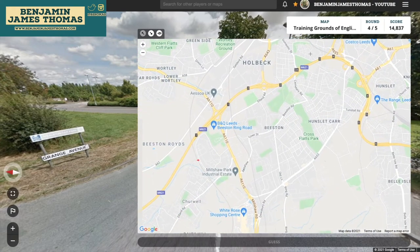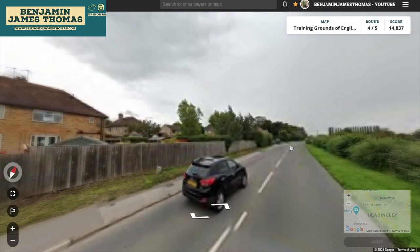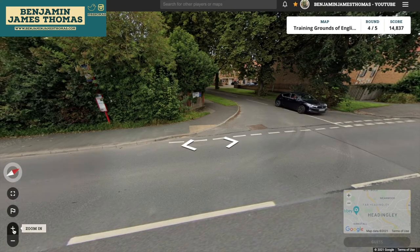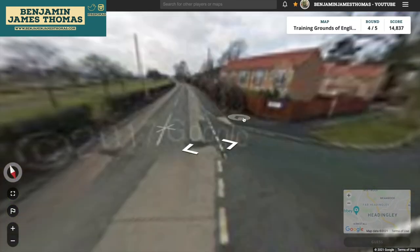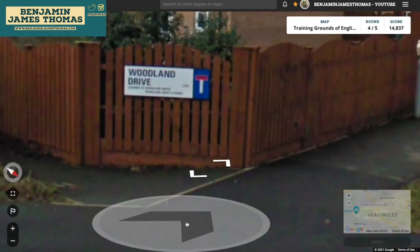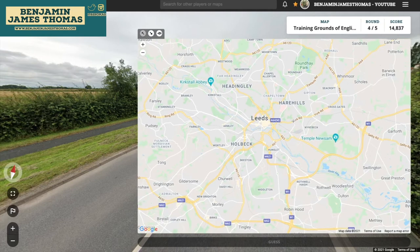Somewhere around here. Let's go down this road and see what signs we see. Does this bus stop reveal where we are? It's really difficult — another bus stop over there. There's also a sign coming up — I want to try and read what it says. There's no HGV access to Wighill and Tadcaster. Okay. If we can find Wighill, we might be able to figure this out.